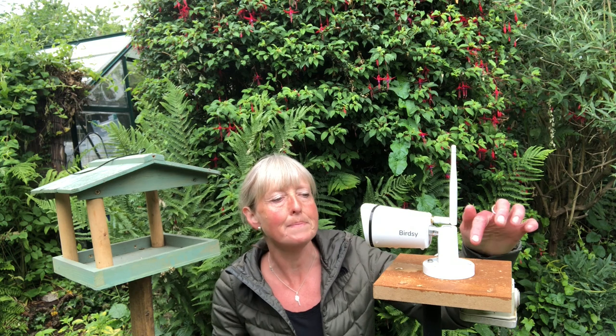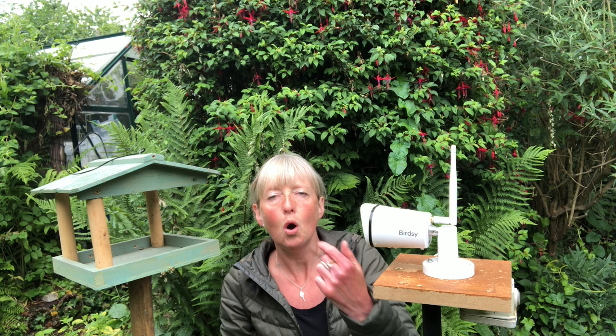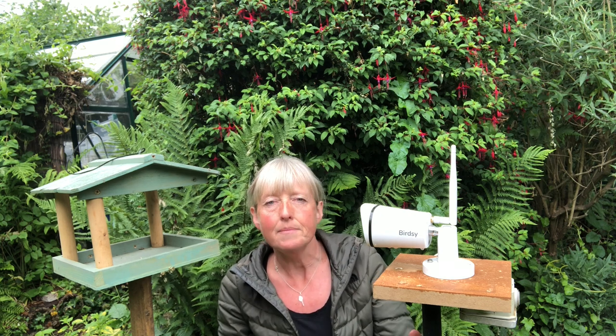The Birdseed cam is small and can easily be mounted onto a block like this to monitor either a feeding station or a bird feeder. It can be screwed onto a fence or mounted on a pole. It's only limited by your imagination.